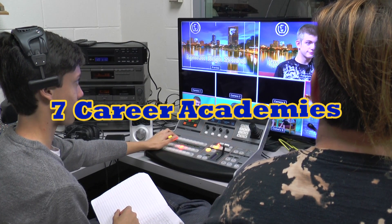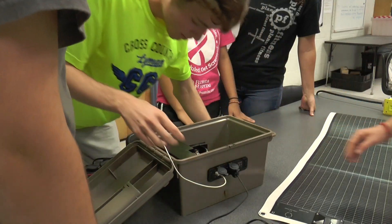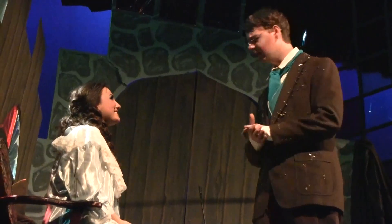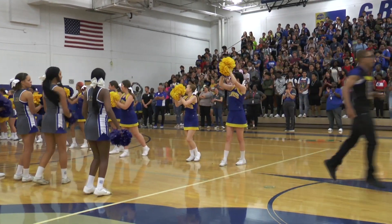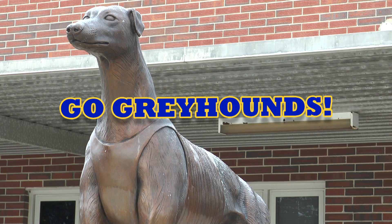Lyman also prides itself on having seven other career academies. So if you are interested in our amazing engineering program, in addition to all the wonderful classes, extracurriculars, and other opportunities we offer here at Lyman, then check us out. And remember, Go Greyhounds!